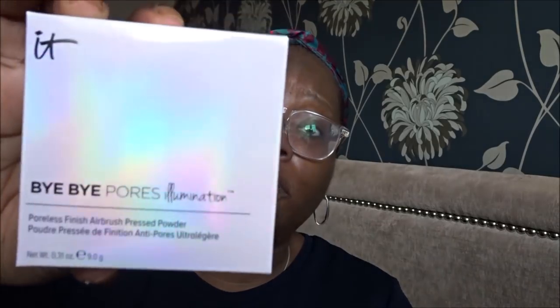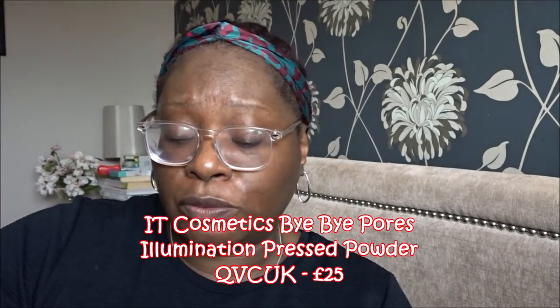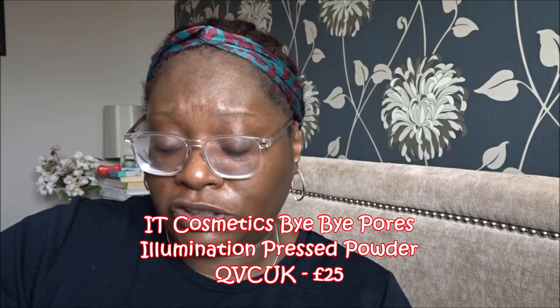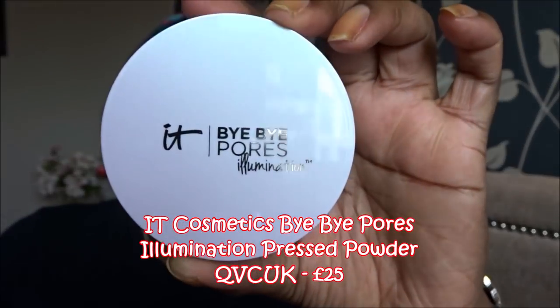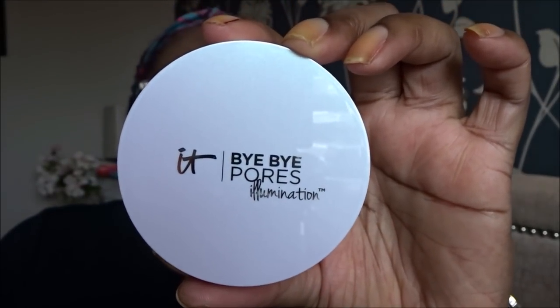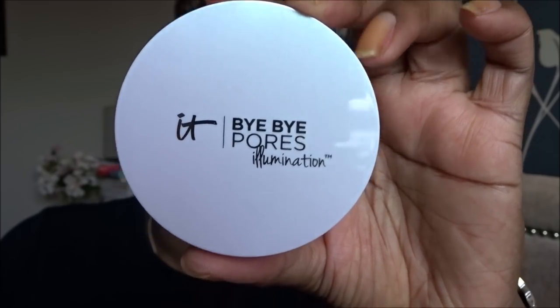The other product I was interested in was the finishing powder, because I've heard a lot about this Airbrush finishing powder and I really wanted to try this out. It's called the Bye Bye Pores Illumination Radiant Translucent Pressed Powder and it looks like this — it's got a mirror on top and it feels very silky and smooth. It's got a little powder sponge in it as well, so that was the other thing I was interested in from this collection.